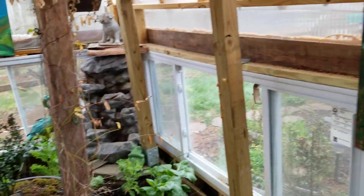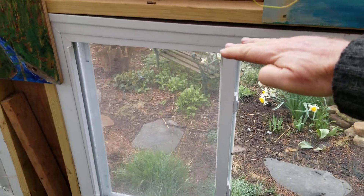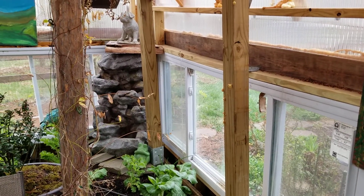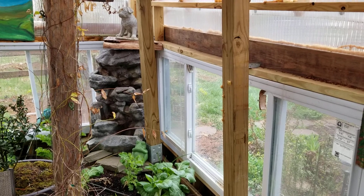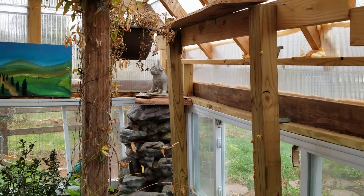I might put another one over here someday — a little narrower though. I don't want it to stick out so far and block the light coming in to the other side, so rather than two feet it might go 18 inches. I can use those two right there.